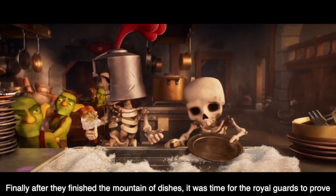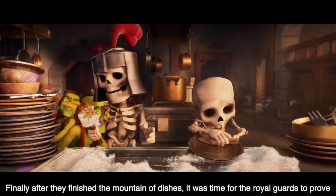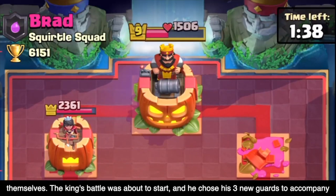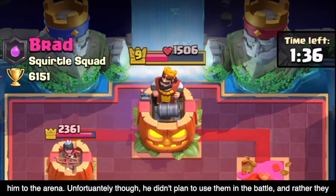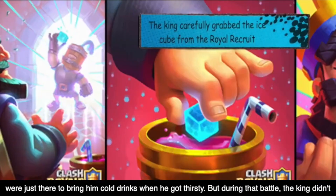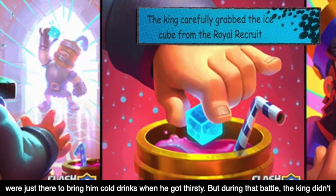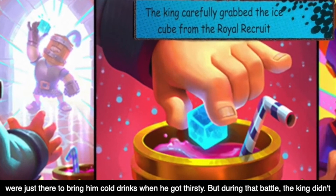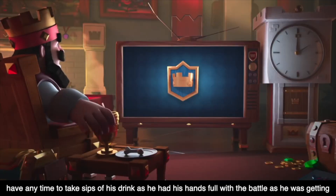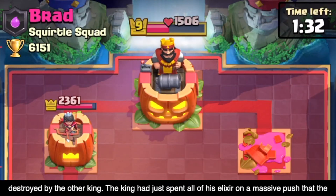Finally, after they finished the mountain of dishes, it was time for the royal guards to prove themselves. The king's battle was about to start, and he chose his three new guards to accompany him to the arena. Unfortunately, he didn't plan to use them in battle — rather, they were just there to bring him cold drinks when he got thirsty. But during that battle, the king didn't have any time to take sips of his drink, as he had his hands full and was getting destroyed by the other king.